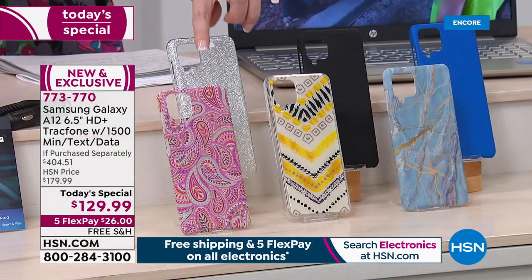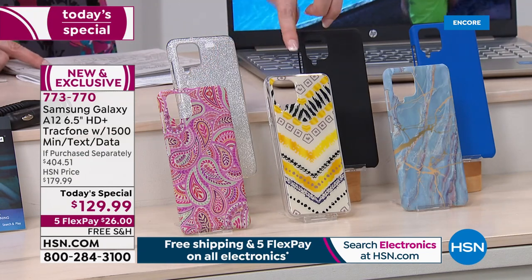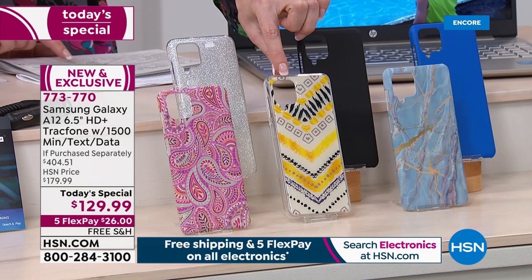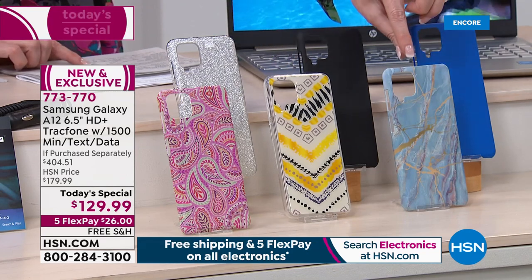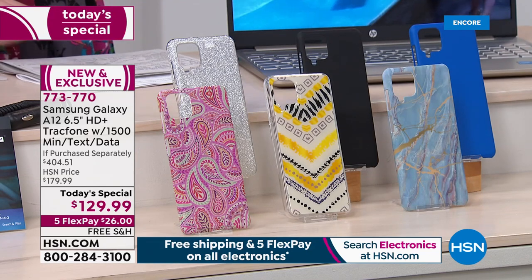I'll show you the colors of cases — we've got that really pretty paisley, the yellow geo, the blue marble, the blue, the black, and the silver glitter.